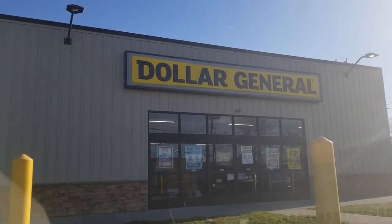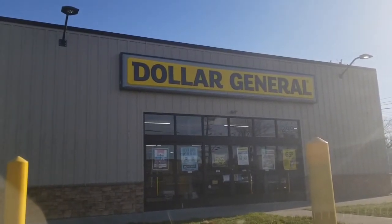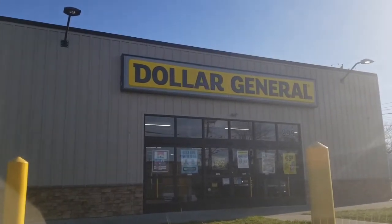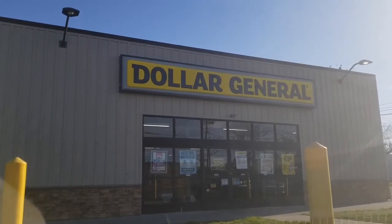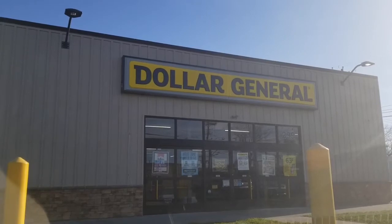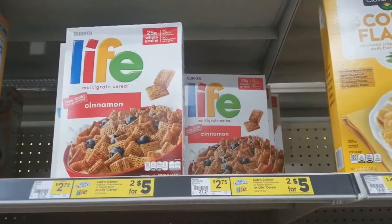I hope the music is not blasting in here like it often is, but I'm going to show you what I pick up and what coupons you can use. That way, if you want to do this deal, you can go to your Dollar General any day this week. You don't have to wait until Saturday, but it might work out even better to do this deal on Saturday and incorporate it with your $5 off $25. So let's go.